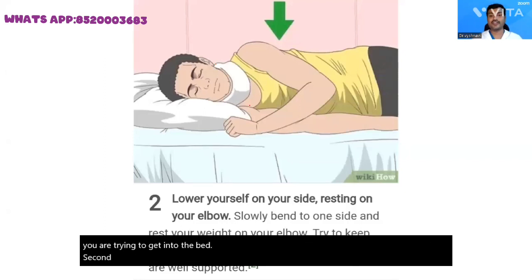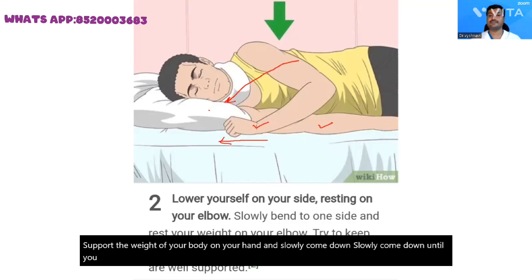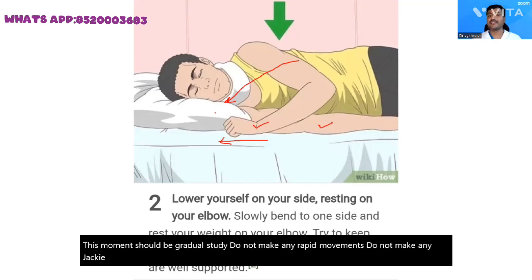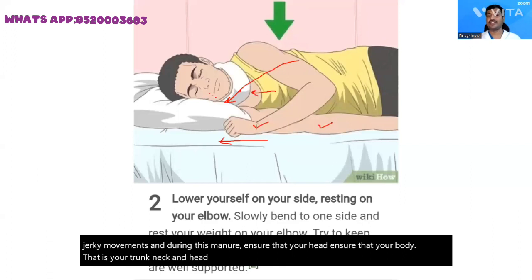How do you lower yourself onto the bed? Lower down onto the bed taking support from your elbow and also from your hand. Rest your hand on the pillow. Support the weight of your body on your hand and slowly come down until your head touches the pillow. These movements should be gradual and steady. Do not make any rapid or jerky movements. During this maneuver, ensure that your body — that is your trunk, neck, and head — are in line. Do not let any twisting movements happen at your neck.